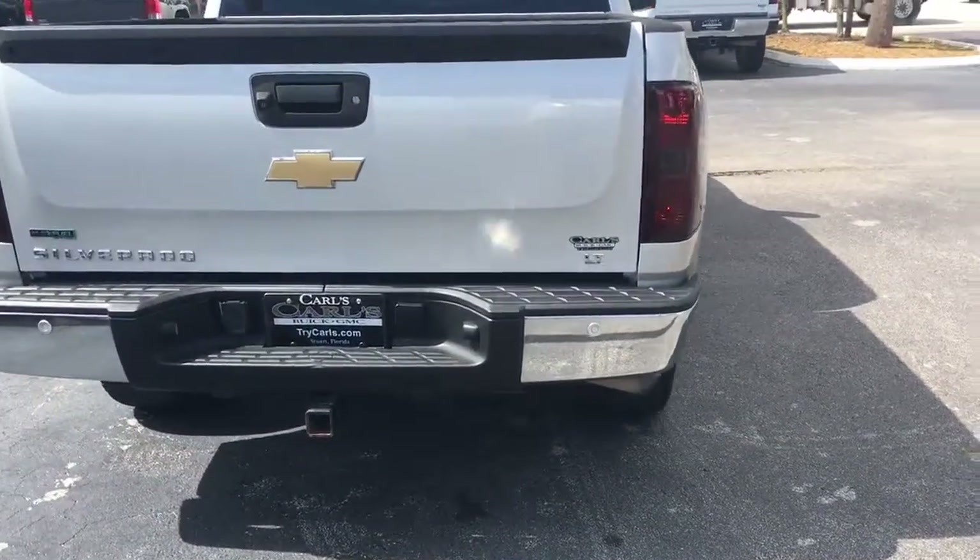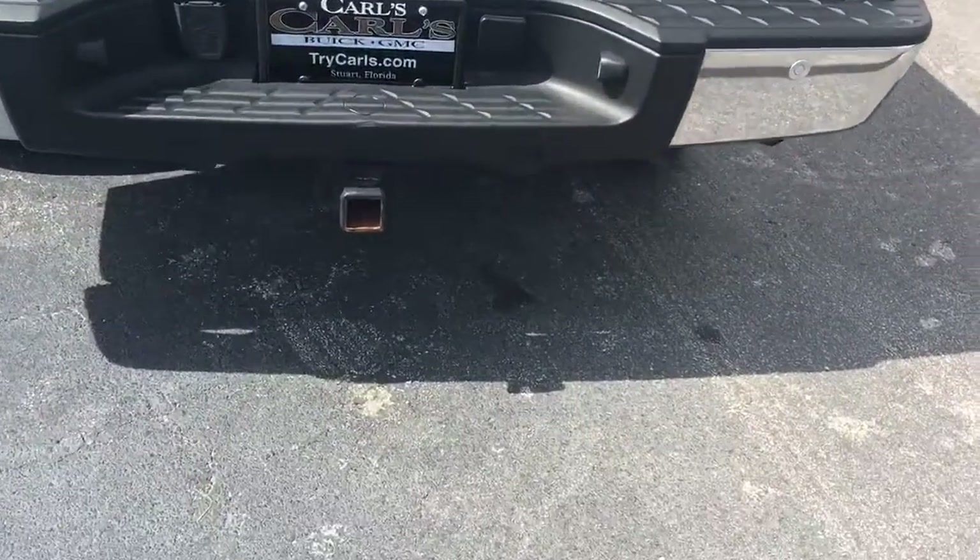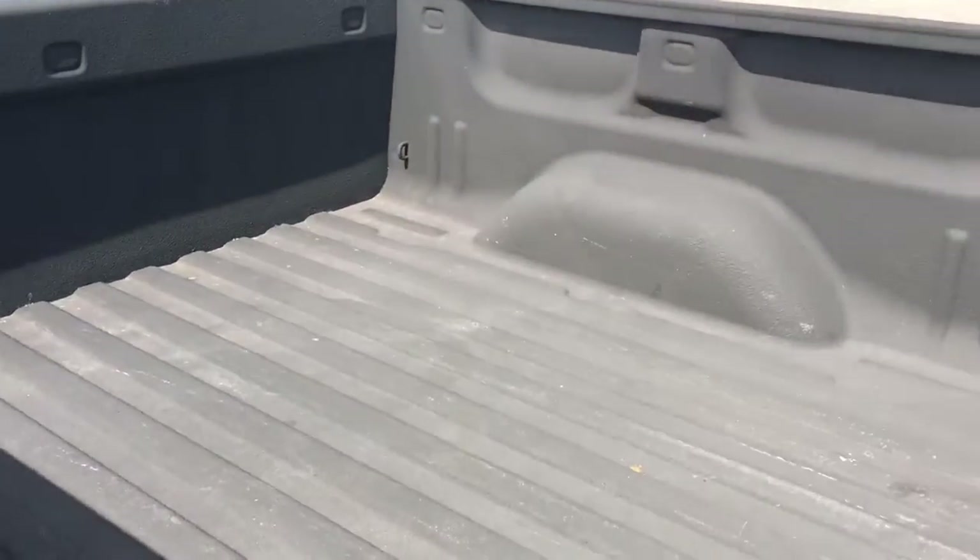This vehicle comes with a backup camera, backup sensors, trailering package, and a spray-in bed liner.